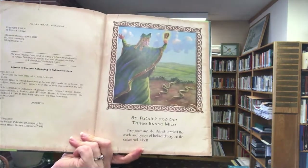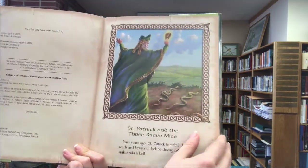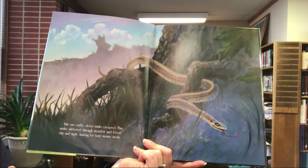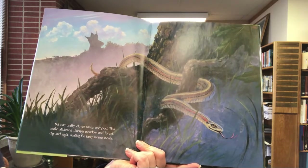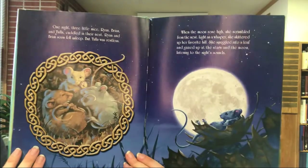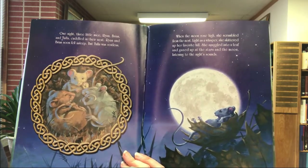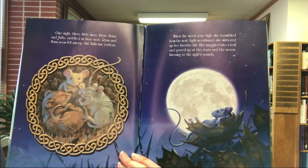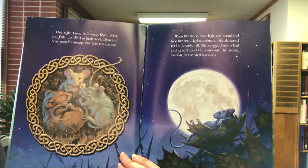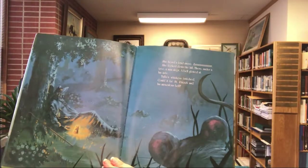Our last story is actually about Saint Patrick himself and three brave mice. Many years ago, Saint Patrick traveled the roads and byways of Ireland, driving out the snakes with a bell. But one crafty, clever snake escaped. This snake slithered through the meadow and the forest, day and night, hunting for tasty mouse meals. One night, three little mice — Ryan, Brian, and Tula — cuddled in their nest. Ryan and Brian soon fell asleep, but Tula was restless. When the moon rose high, she scrambled from the nest, light as a whisper, skidded up her favorite hill, snuggled into a leaf, and gazed up at the stars and the moon, listening to the night sounds.